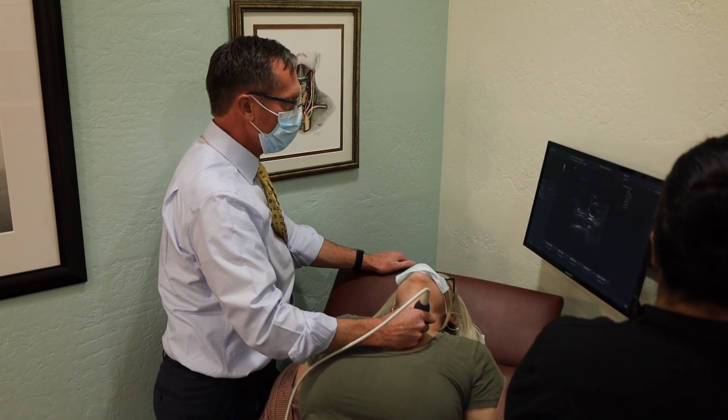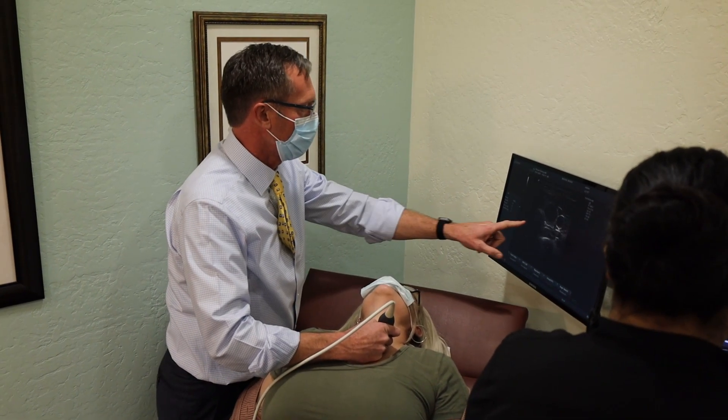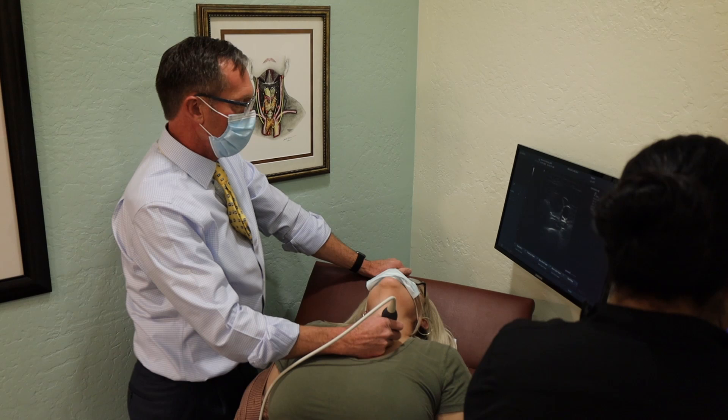In my experience, these are always 30 milliliters or bigger. I've treated up to 80 milliliter lesions here at the office very effectively, and they shrink just as well as the smaller lesions do after treatment.